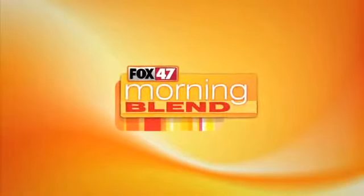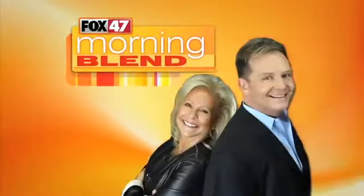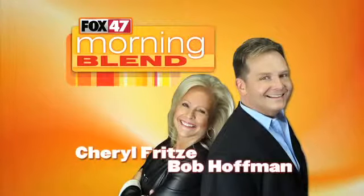Welcome to Fox 47's Morning Blend. Here's your hosts, Cheryl Fritz and Bob Hoffman. Good morning, welcome to the Morning Blend. Wondering where Cheryl is? Well, jewelry is in the house, and of course where there's jewelry, there's Cheryl.